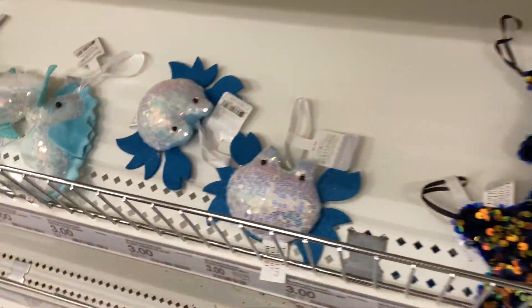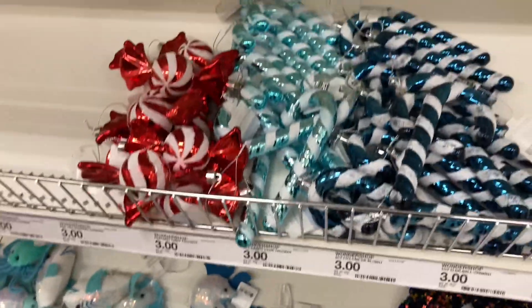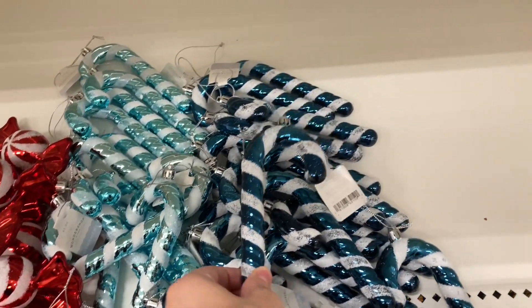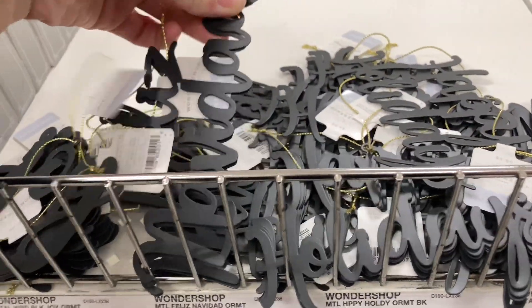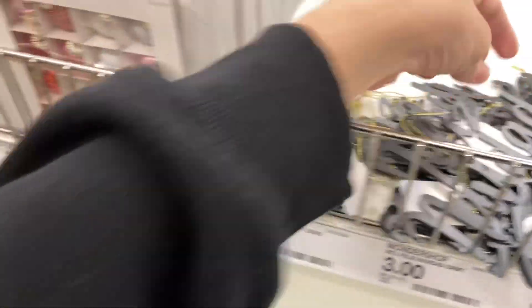Here are some peacocks and dragonflies, and then some sea ornaments — great variety for kids, which is what I'm looking for for my son. They also have ornaments with words like 'Joy' and 'Feliz Navidad' that you could use as ornaments or even as a gift topper or gift tag.